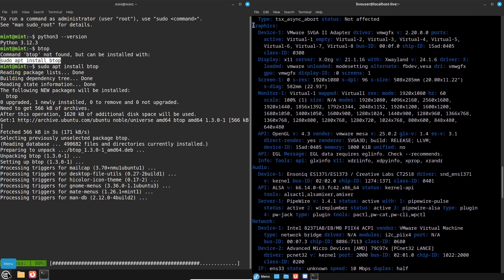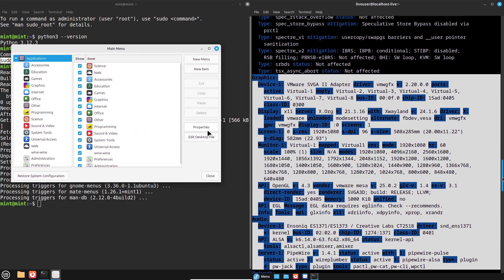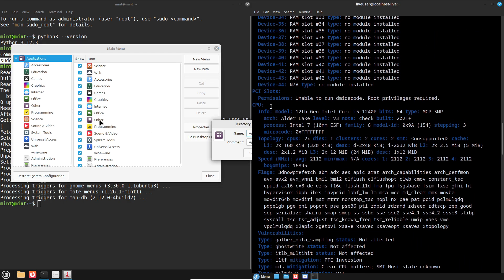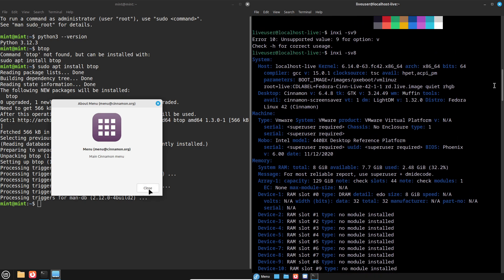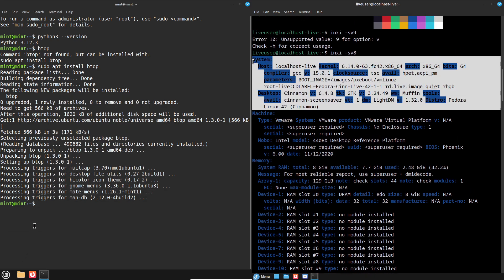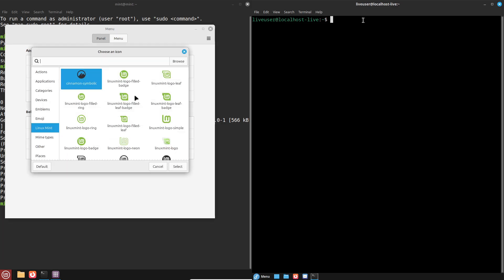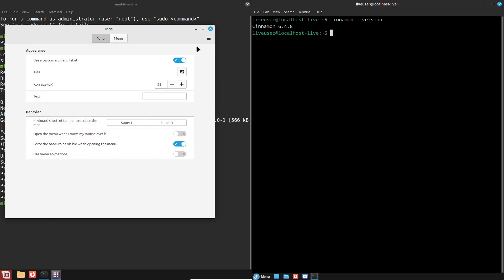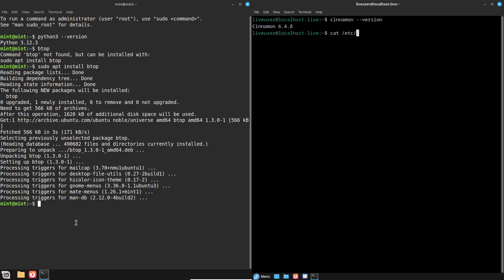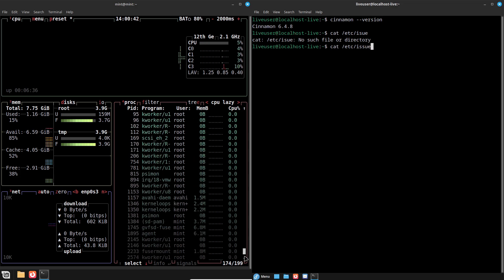Linux Mint prioritizes simplicity and familiarity. Its Cinnamon desktop is intuitive, with a classic layout instantly recognizable to Windows users. Mint shines with out-of-the-box multimedia support and a handy software manager that feels like an app store for Linux — designed to work without much tinkering. Software-wise, both distros deliver. Fedora's DNF package manager handles RPM packages with precision, though it's a bit technical. Mint's APT system, paired with Ubuntu's vast repositories, is more approachable. Both have VLC, GIMP, and popular apps, but Mint makes them easier for beginners to find and install.